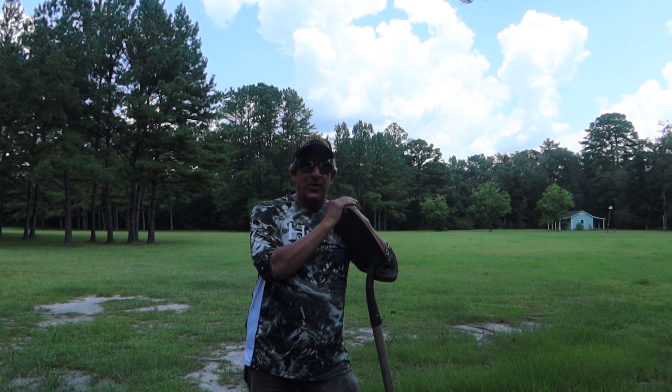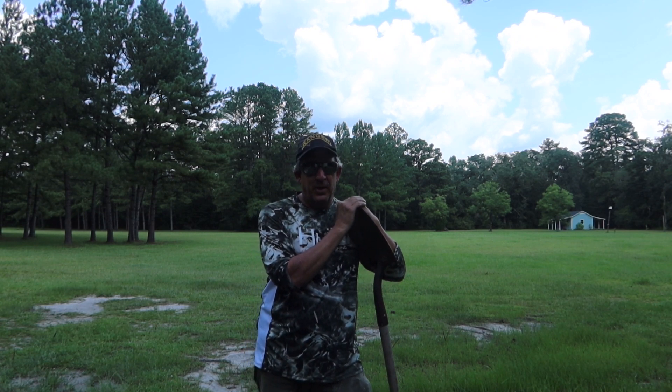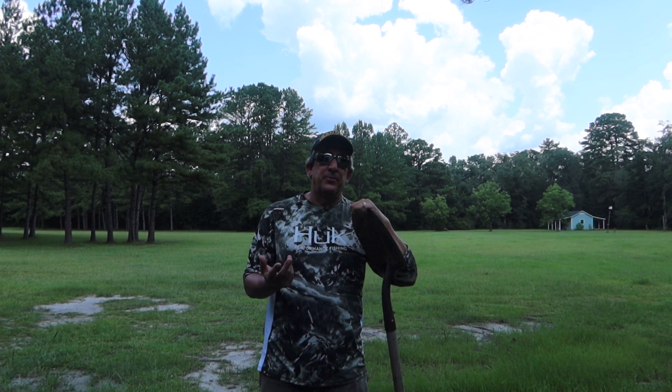Hey everyone, I'm Greg from Bell's Backyard Garden. Thanks for joining in. Today we're going to be talking about cucumber plants and the problems that you're having. Just like we always do on this channel, we're going to be answering the specific questions that you sent me about the problems that you're encountering.